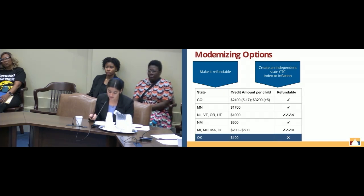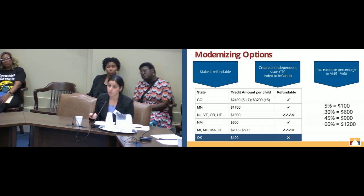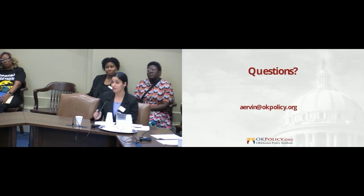Many other states have already done this decoupling successfully. However, since this is a long-term undertaking, in the short term Oklahoma can improve its current credit by increasing the amount to at least 45% of the federal child tax credit or up to 60%, which would be comparable to other states at about $900 to $1,200 per child. With that, I conclude my presentation. Thank you.